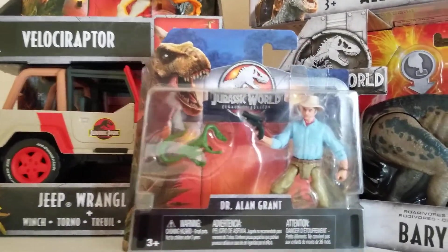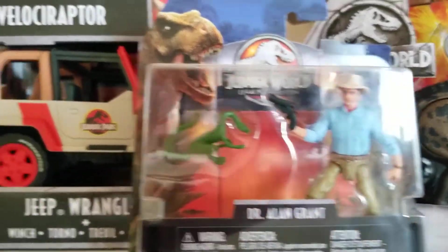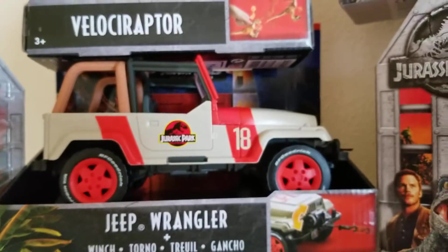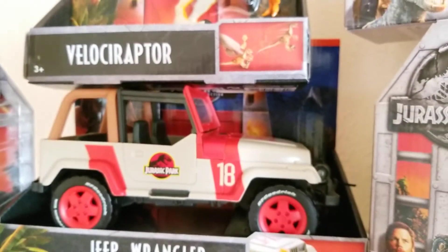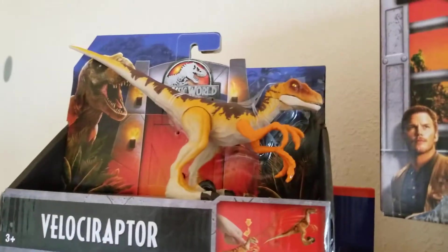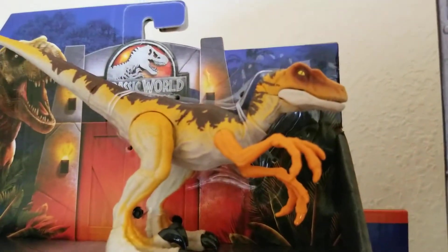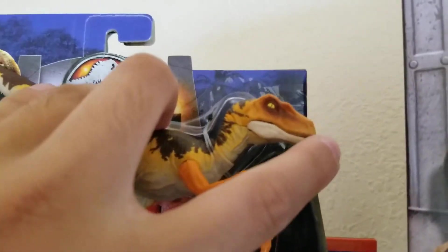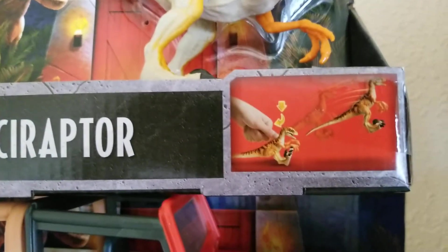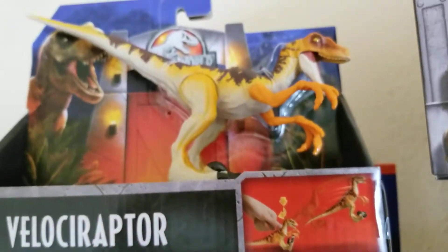Alan Grant looks great. Then we got the Jeep with the winch — I love it. Just the nostalgia feel of it is fantastic. We got the Velociraptor, really great detail and pretty good articulation too. I believe it has a gimmick where you push down and then it hops forward — that's pretty neat.